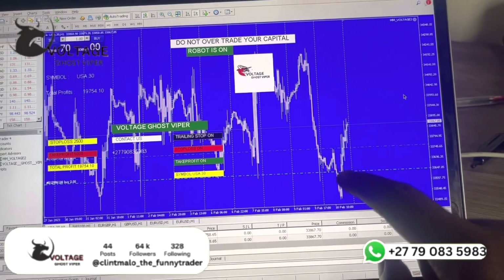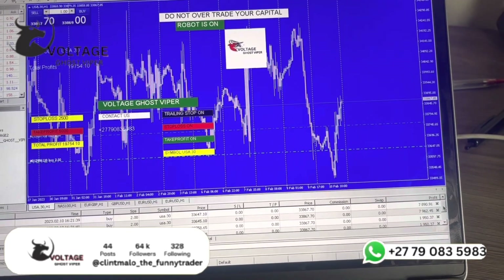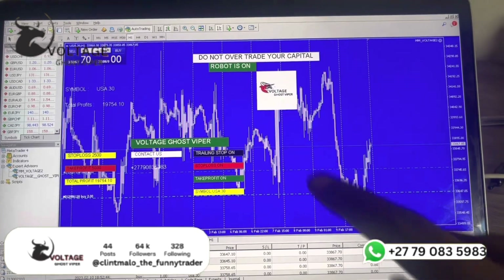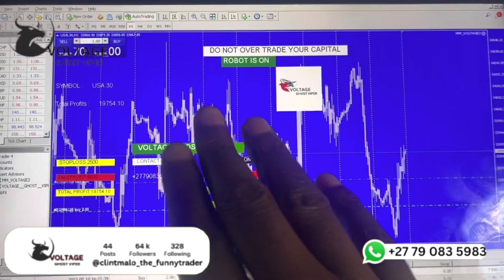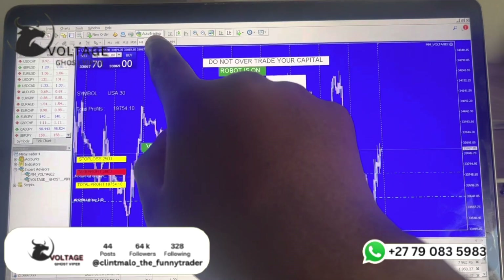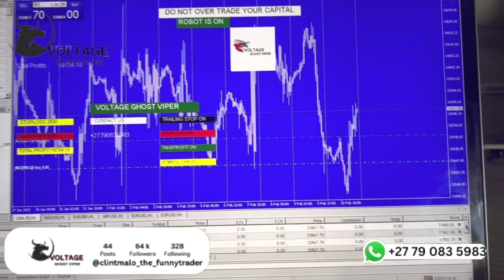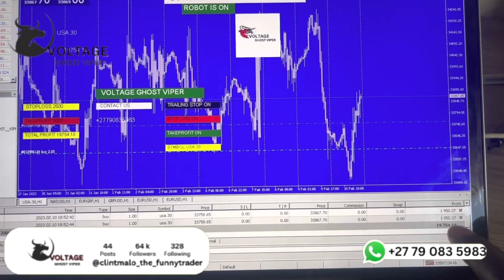There are only about two — more than two trades here. I want to check how many trades there are — there are many trades. Some of them are at 7,000 profits, holding on to good profits. Do not over-trade your capital, which the robot tells you. The robot is on but the market is closed, so you are holding on profits of 19,754. Down here — 19,754.